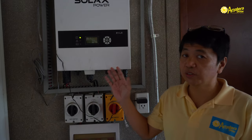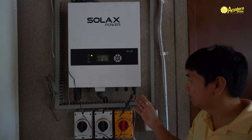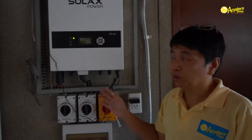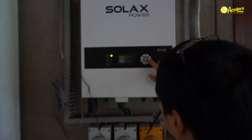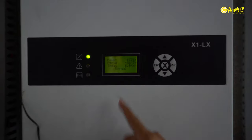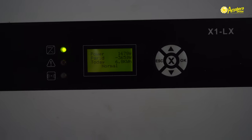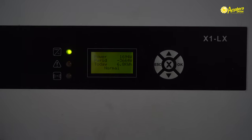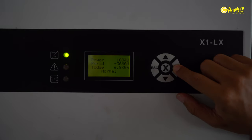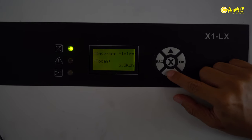We're here in the garage of the house where we installed the inverter that converts the DC power from the panels to AC power that integrates to the Meralco grid. Right now this inverter is producing 1,600 watts of solar power while getting 3,600 watts from the grid. Today it's generated 6.8 kilowatt hours.